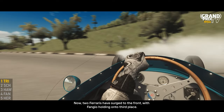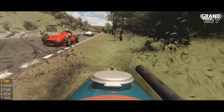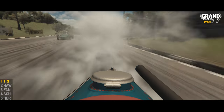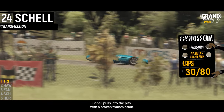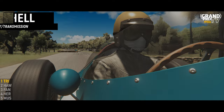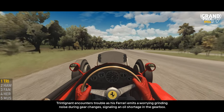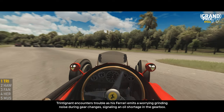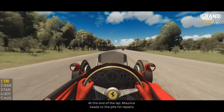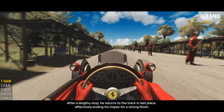Now two Ferraris surged to the front, with Fangio holding onto third place. Shell pulled into the pits with a broken transmission, ending his race and disappointing those who had been impressed by his performance. Trintignant encountered trouble as his Ferrari emitted a worrying grinding noise during gear changes, signaling an oil shortage in the gearbox. At the end of the lap, Maurice headed to the pits for repairs. After a lengthy stop, he returned to the track in last place, effectively ending his hopes for a strong finish.